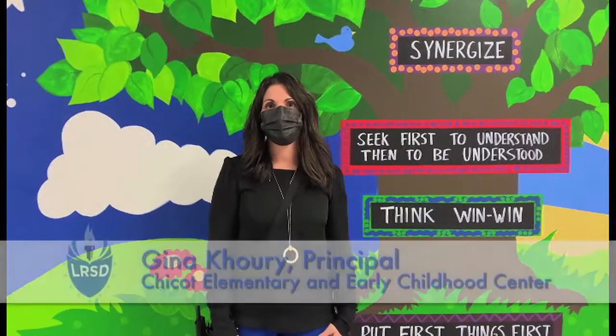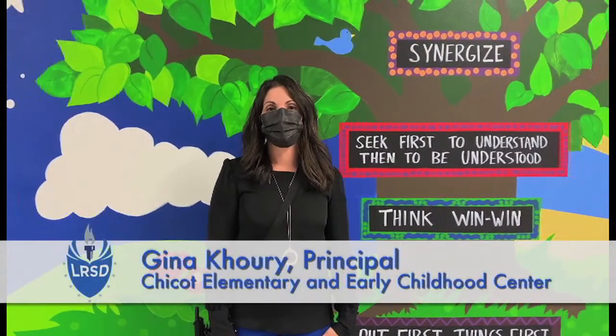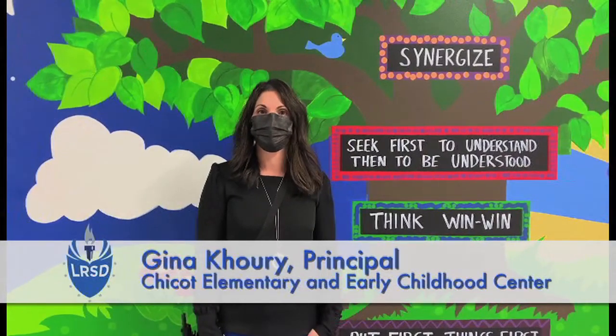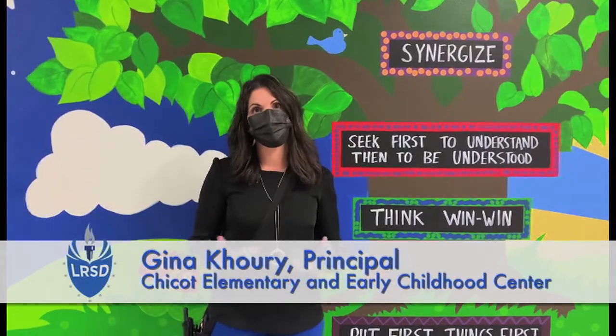My name is Gina Curry. I'm principal here at Chico Elementary. This year in planning for our school year 2020-2021, we've approached almost everything differently.